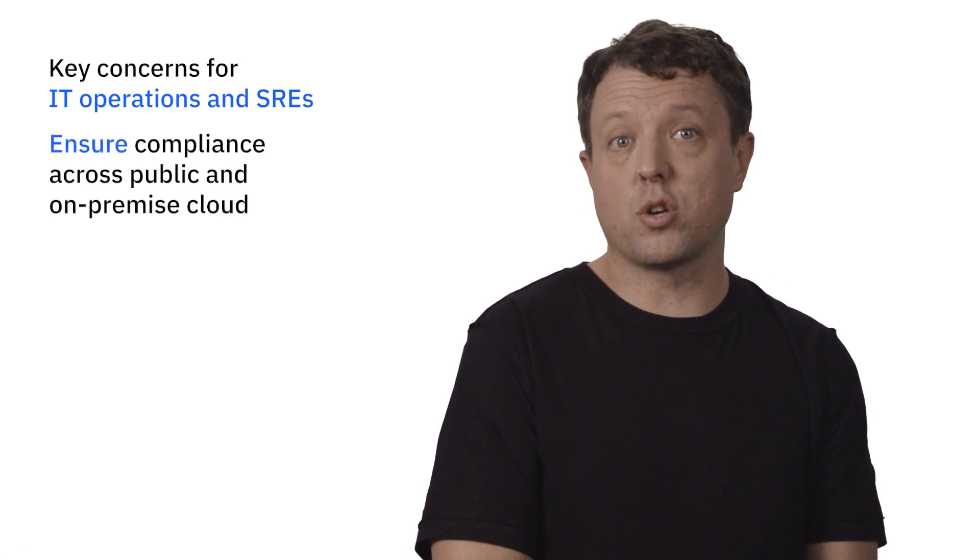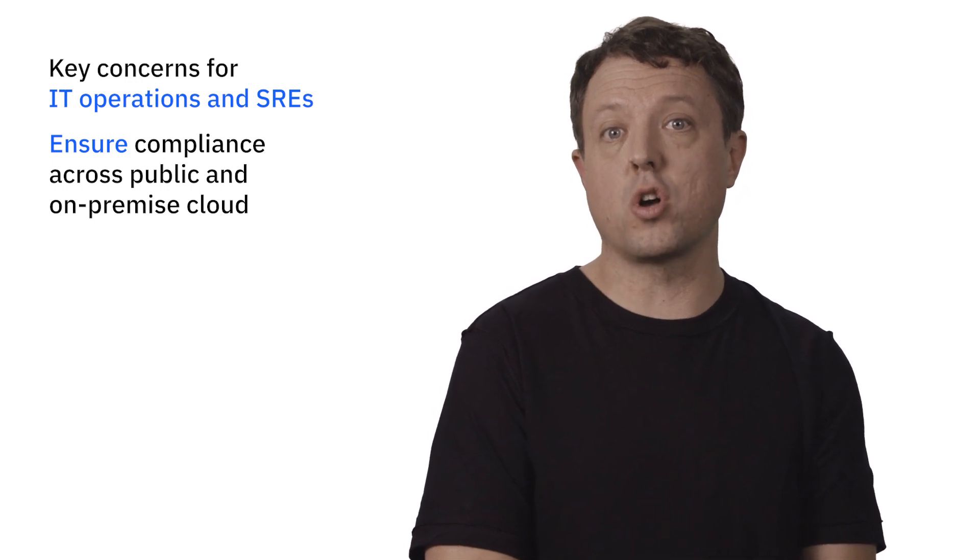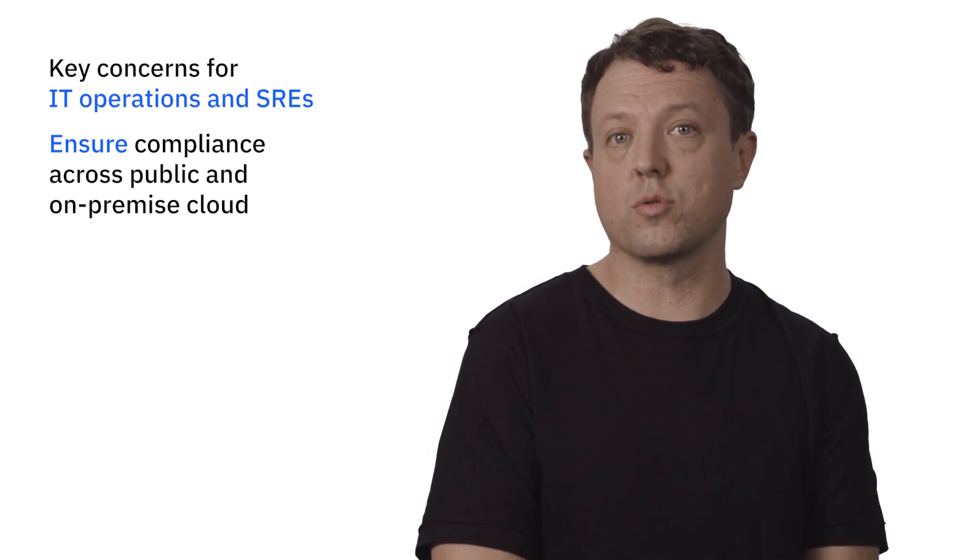As the CIO, Amy has to think about what it means to her IT operations team and her SRE teams. The operations manager, or SREs, need security and governance within their private and public clouds. The project is underway. It's up to DemoBank's SRE team to ensure that the enterprise's policies are enforced and compliance requirements are being met across all cloud and on-prem resources.